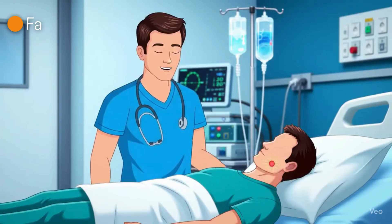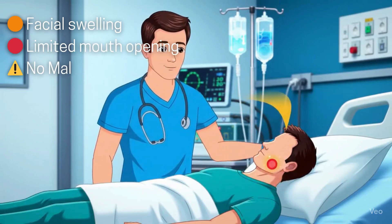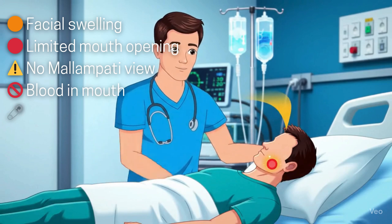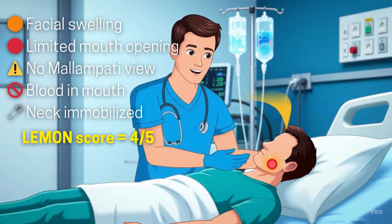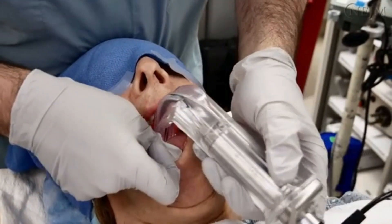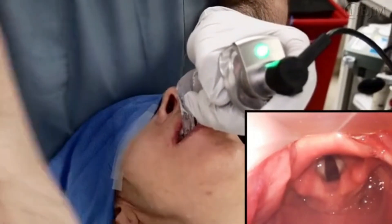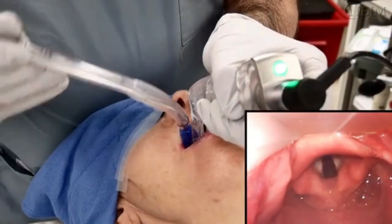Let's look at a real case. A trauma patient arrives with facial swelling. He's unconscious, with limited mouth opening. We can't assess his Mallampati. There's blood in his mouth, and his neck is immobilized. That's 4 out of 5 Lehman criteria suggesting difficulty. We switched to video laryngoscopy, used a bougie, and prepped a surgical airway kit. First-pass success — because we didn't guess, we prepared.